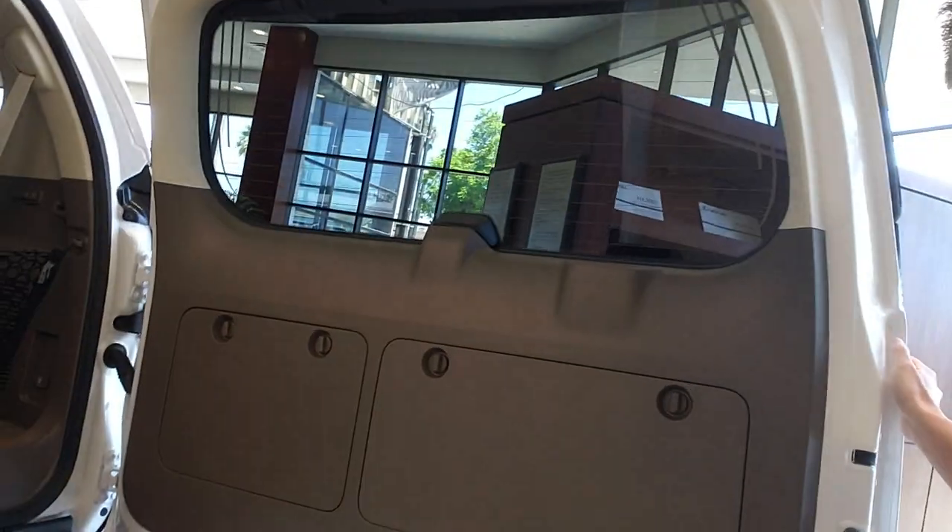With this little twist of a hand right here, you lock it, and now this door is going to stay open. You can just sit out here, have fun, and enjoy the scenery from your GX 460.